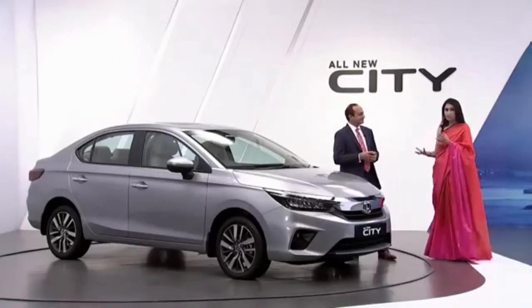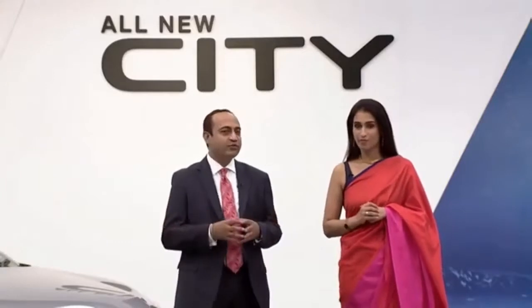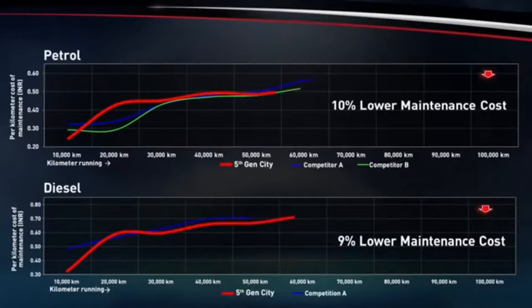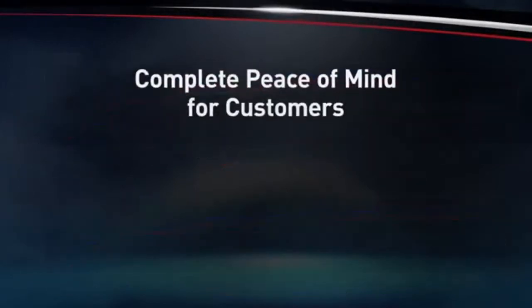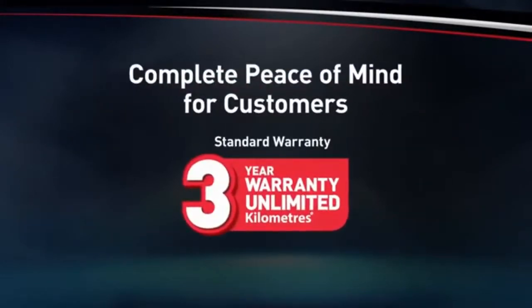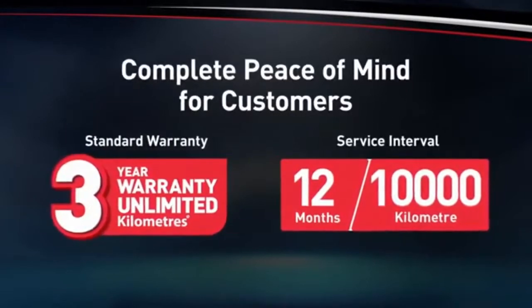Goel-san, last but not the least, how do you assure consumers about maintenance costs for the new city? When you buy the new city, you don't have to worry about maintenance costs at all — our major maintenance costs last much longer. When a customer buys the new city, he will experience the Honda advantage of durability, quality and reliability. We assure complete peace of mind with a standard three-year, unlimited-kilometre warranty and a service interval of one year and 10,000 kilometres.